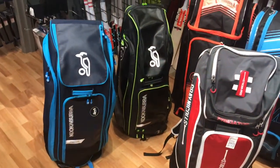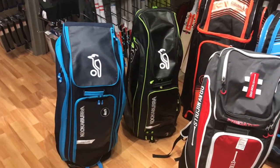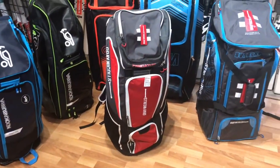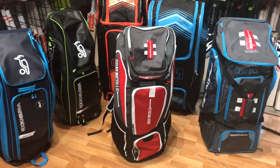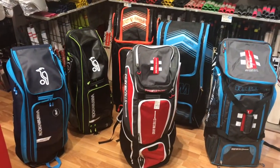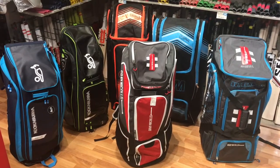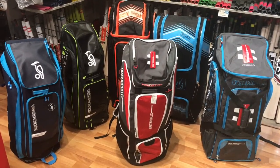You've got the top of the range Kookaburra D1, and next to it is the D5. Just at the front here we've got the Grey Nickels Predator, which you can see alongside the Supernova. Hopefully this angle will show you some of the different bags and how they vary in size.